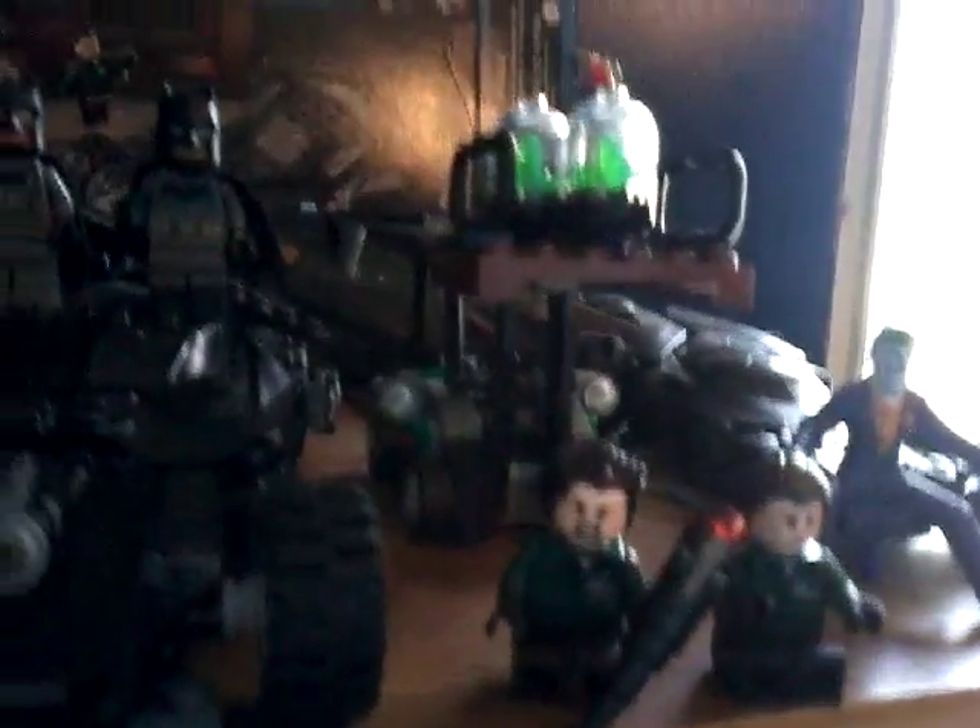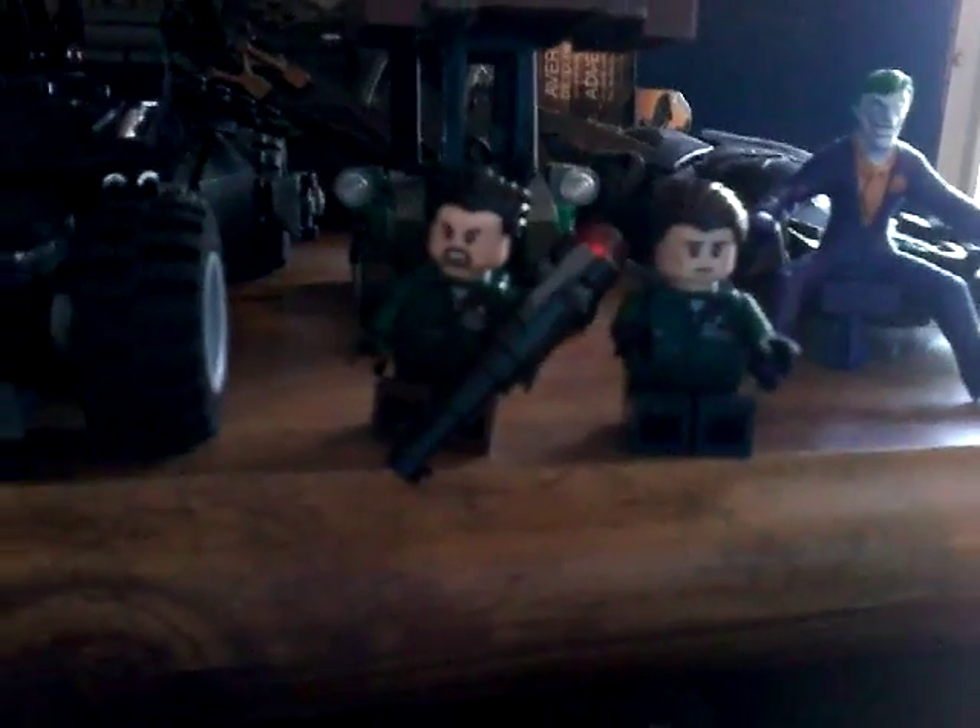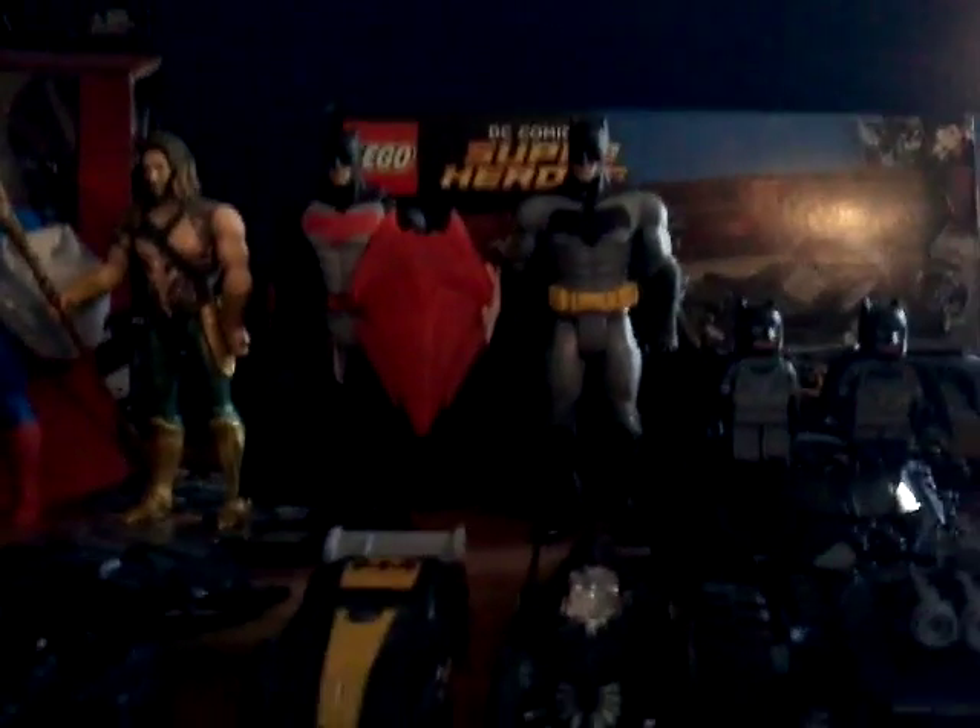Then we have the Lego Forklift holding Kryptonite for Lexcorp, and then we have the two Lexcorp henchmen, and then we also have my collection of action figures up here. And then behind there, if you see, is Armored Batman inside the box. I'm not going to take him out of the box — it's going to stay there.